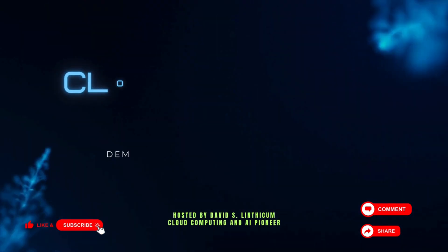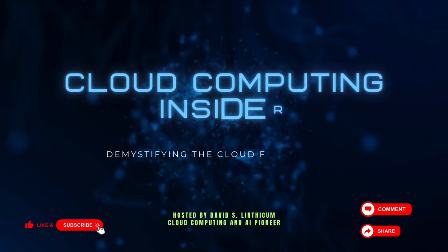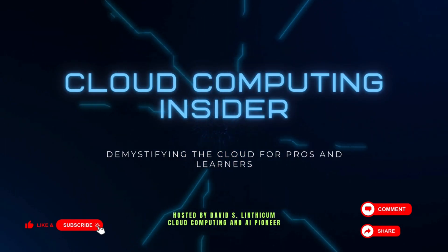Serverless cloud computing is quietly locking you in, and you may not even realize it. Let's talk about that. Welcome to the Cloud Computing Insider. My name is Dave.